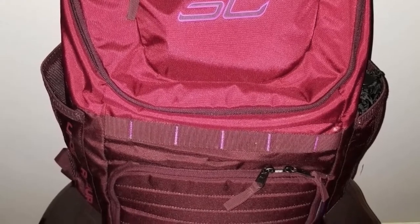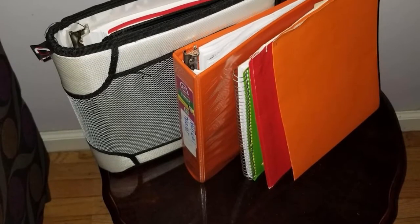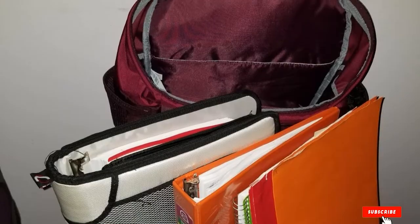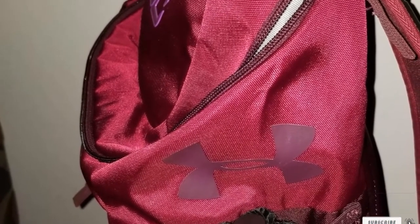The dual strap system is adjustable and padded for maximum comfort. Six colors are available: white/black, steel/taxi, royal/gold, black currant/raisin red, black/silver, and Baja. If you want to see the previous model, check out the UA SC30 Unisex Backpack.